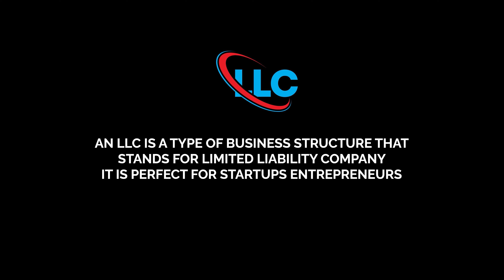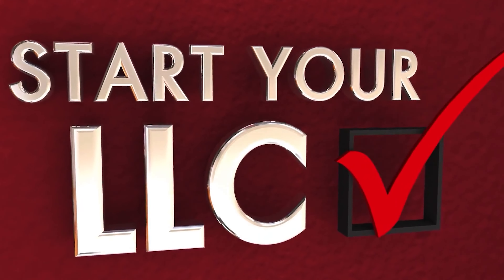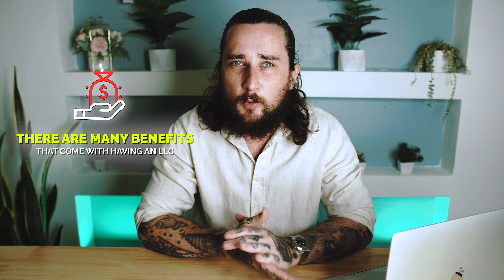So firstly, what is an LLC? Well, an LLC is a type of business structure that stands for a limited liability company. It is perfect for startups and entrepreneurs, and I always tell people: if you actually want to take your business seriously, you should start an LLC — because there are just so many benefits that come along with having one.